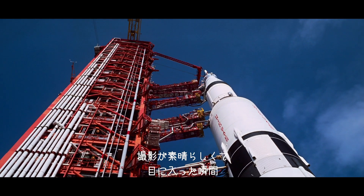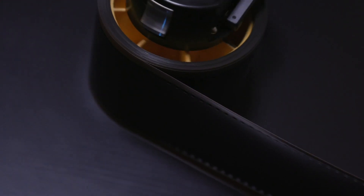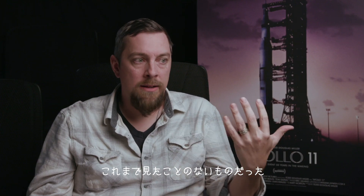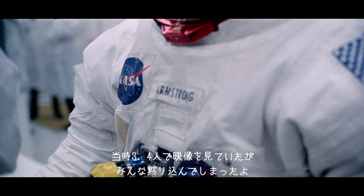We were all dumbstruck immediately at how beautiful the cinematography was. The detail in the footage that we were seeing was something I just had never seen before. There were three or four of us in the room, just speechless.